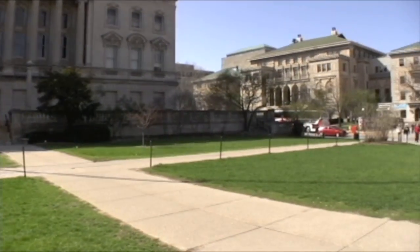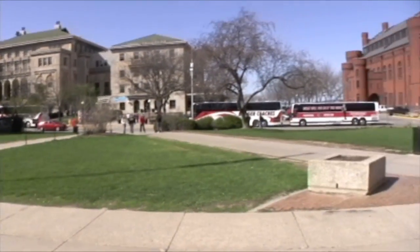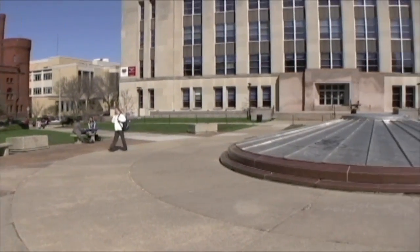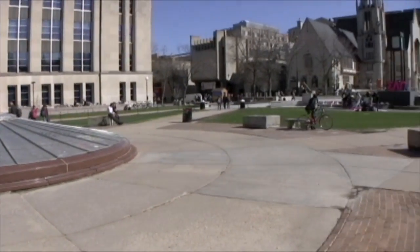Outside of studying in these two buildings, a lot of students like to congregate here on Library Mall, maybe have some lunch with their friends, or occasionally we have some political protests, or even concerts out here as well. So it's definitely a great student and campus area to hang out in.